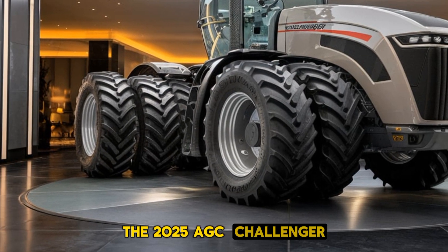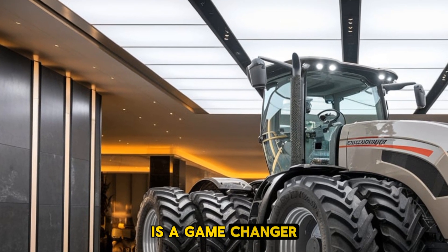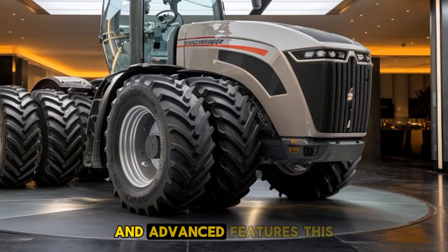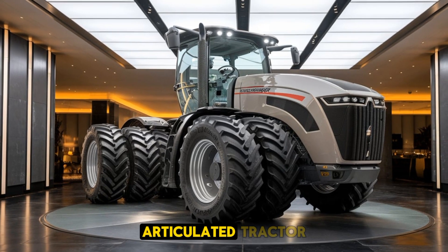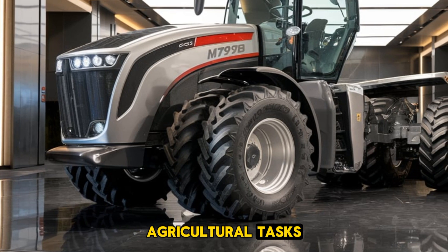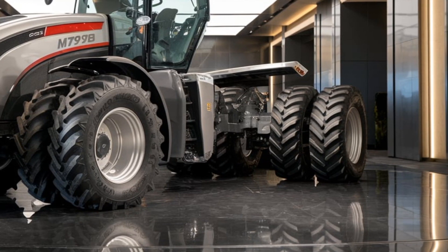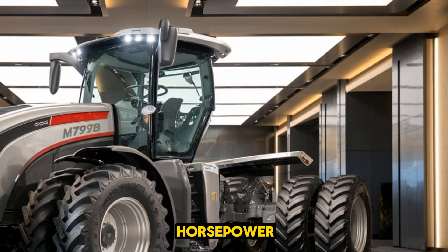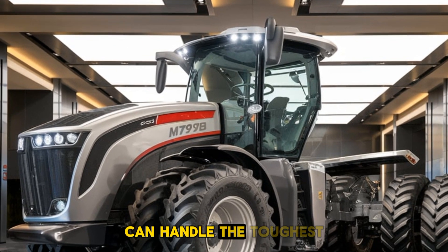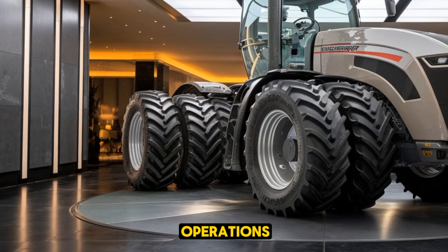The 2025 Challenger MT975B tractor is a game changer in the world of high-power farming equipment. Known for its incredible performance and advanced features, this four-wheel drive articulated tractor is designed to tackle the most demanding agricultural tasks. It is powered by a Caterpillar 18.1 6-cylinder diesel engine delivering a whopping 570 horsepower, ensuring the MT975B can handle the toughest field work with ease, making it a favorite among large-scale farming operations.